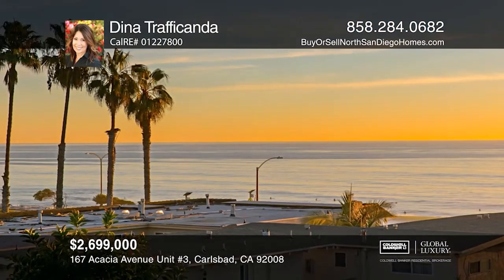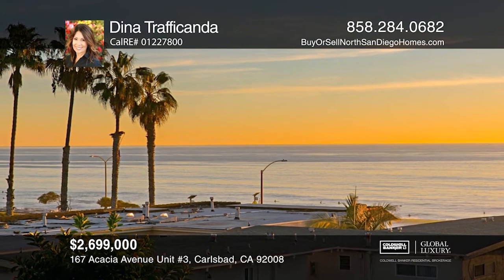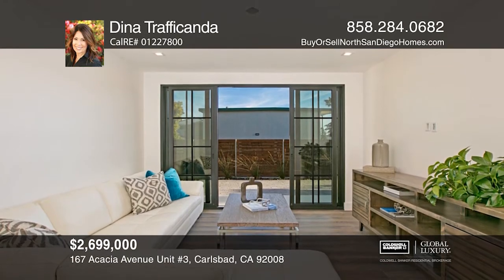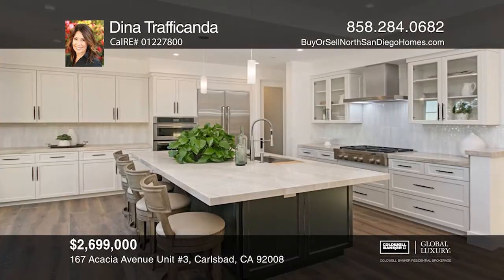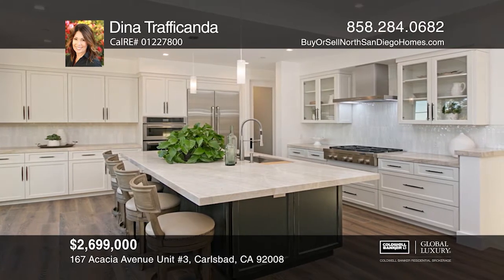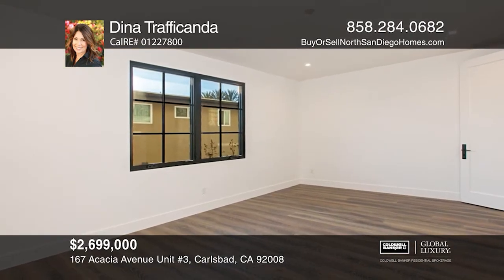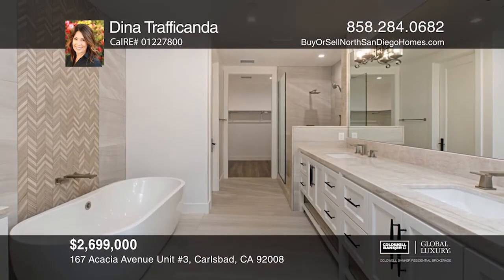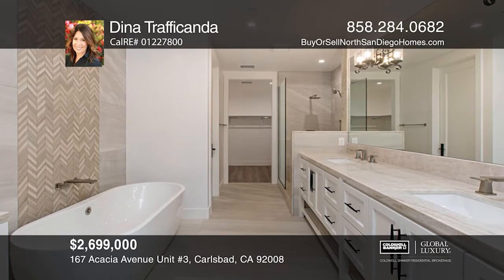This stunning new construction features four ensuite bedrooms and beautiful ocean views. The kitchen offers high-end stainless steel appliances. Designer tiles, quartzite and natural stones can be found throughout. Breathtaking views embellish the private rooftop deck. Just a stone's throw to Carlsbad Beach and the village shops and restaurants. Hear all the details when you tour with Dina Trafficanda.